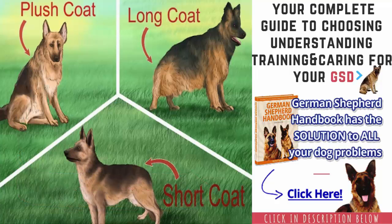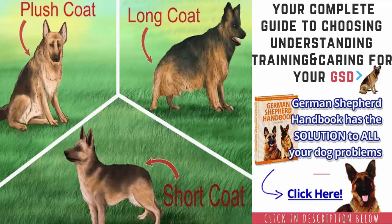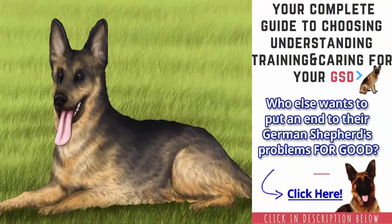In order to identify a German Shepherd, you should examine the dog's coat and other physical characteristics. You can also inquire about the breed or get a DNA test completed to determine the dog's breed.